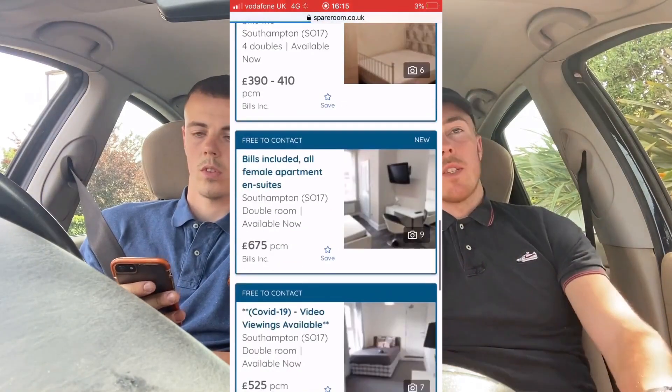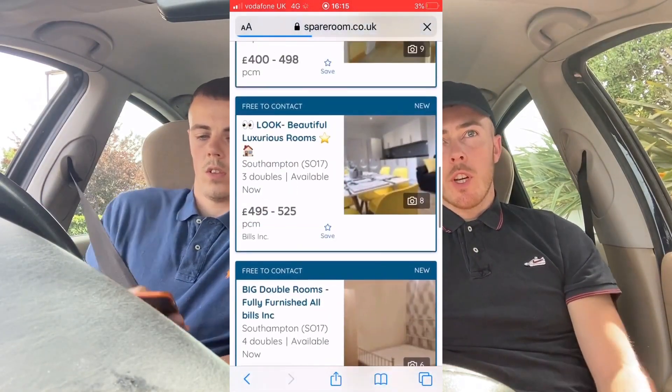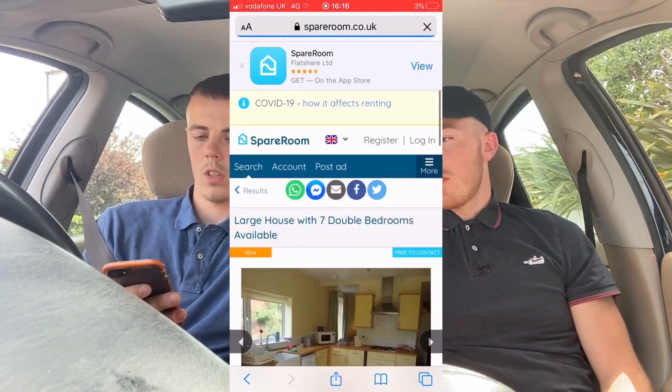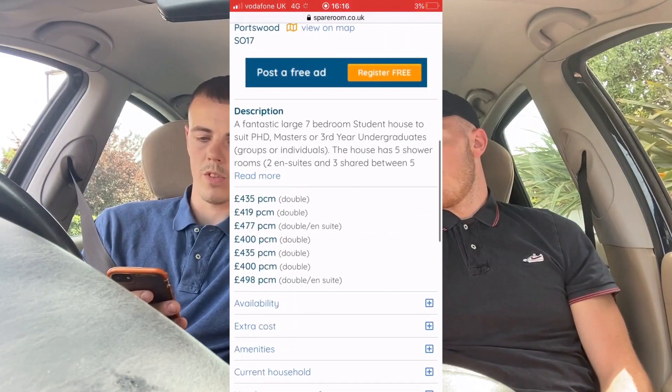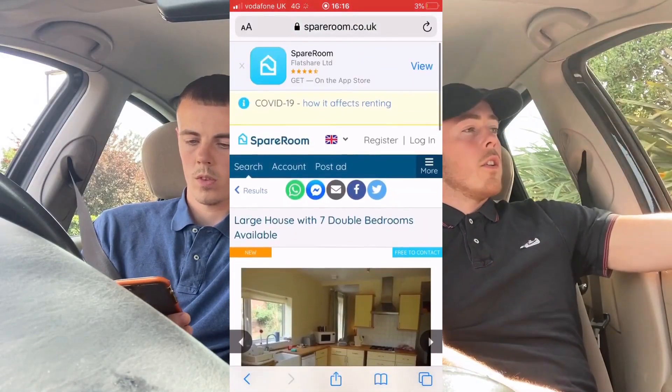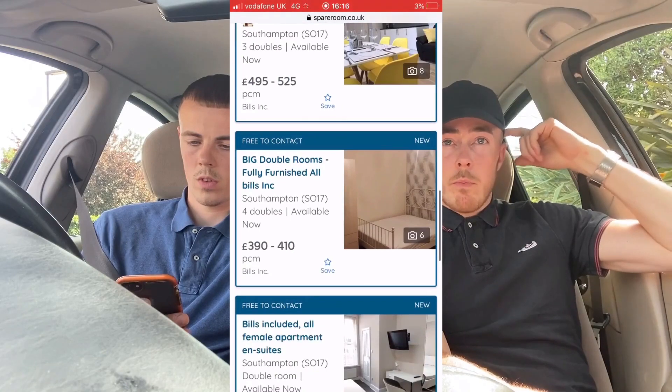You want to get a feel for what the properties are like in the area — the condition of the rooms, the quality of the house, and how much rooms are actually going for. You also want to check how many rooms are available. If there are properties in the area that are in better condition than yours is going to be, charging less rent than you want to charge, and their rooms are empty — that's a bad sign. You want to work out whether people are actually filling up their rooms, that's how you check demand.